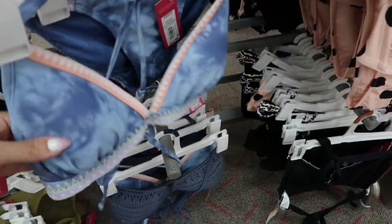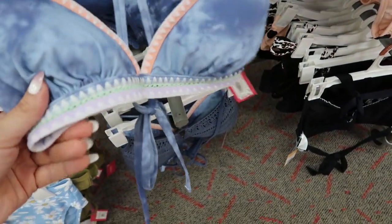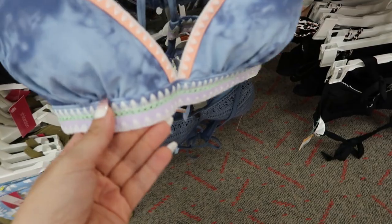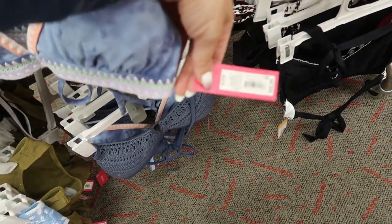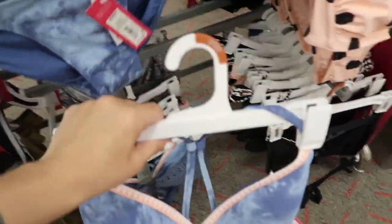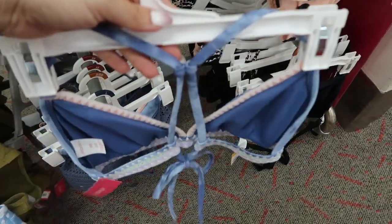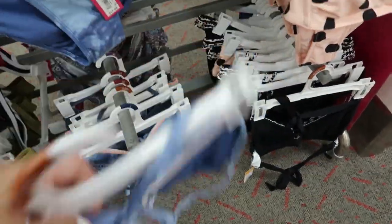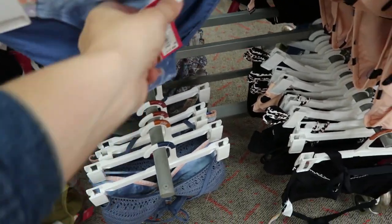Here's another pretty set from Exhilaration — it kind of has that denim look with some coral, lavender, and green crochet at the bottom. This one is $22.99 and it has bra sizing, so it says D, double D. The bottoms are $17.99.